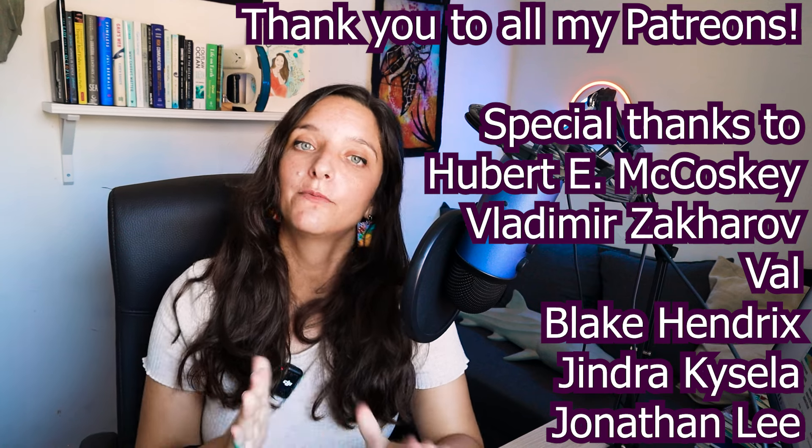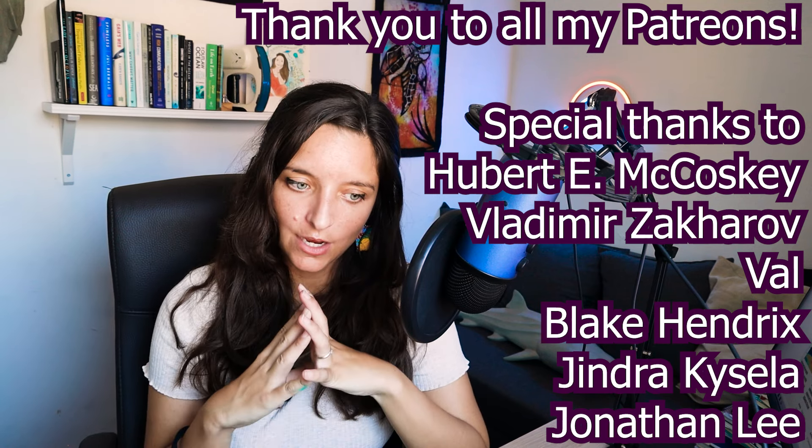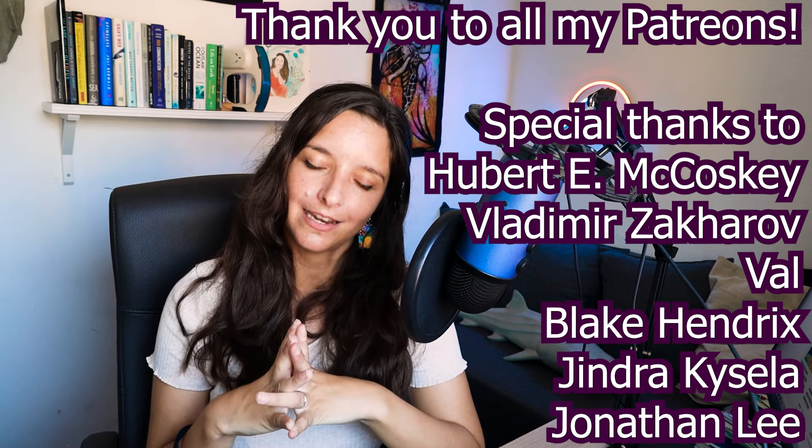Thank you everyone very much for watching and I hope to see you in the next one.